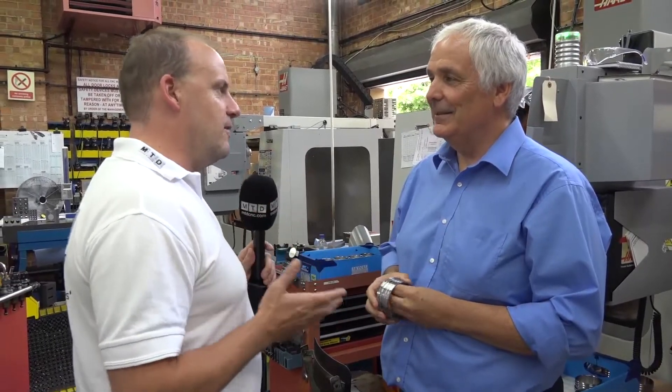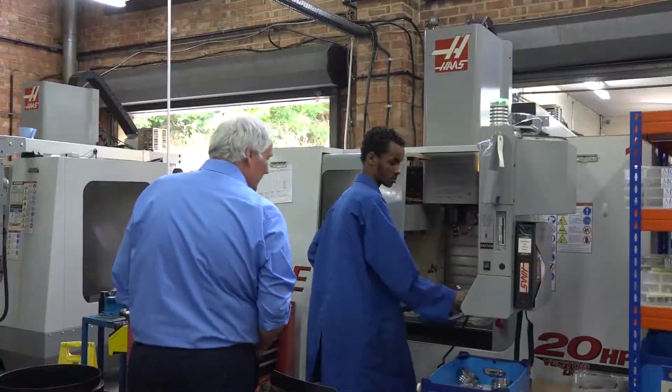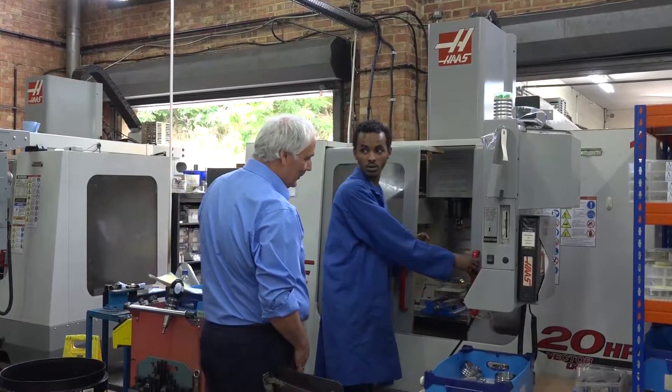On the milling machine side — because we're in this section — how many mills have you got from Haas? We have eight Haases and they're the only milling machines we use. The reason we use them is because they fit our business, which is quite small, very well. They have a small footprint, they're easy to work, and the operators can go from one machine to another very easily.